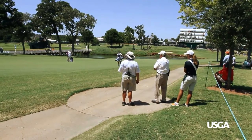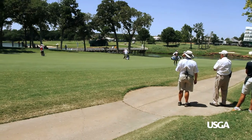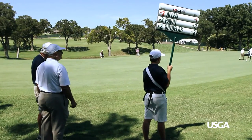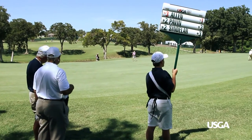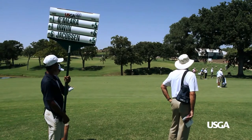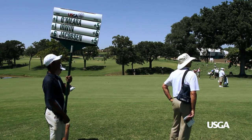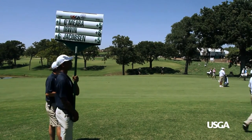While following the group, be aware that it is not required for a walking scorer to see the golf ball. However, position yourself so that all strokes can be observed. For standard bearers, make sure the face of the standard is facing the spectators on the side of the fairway, but don't fight the wind to do so.